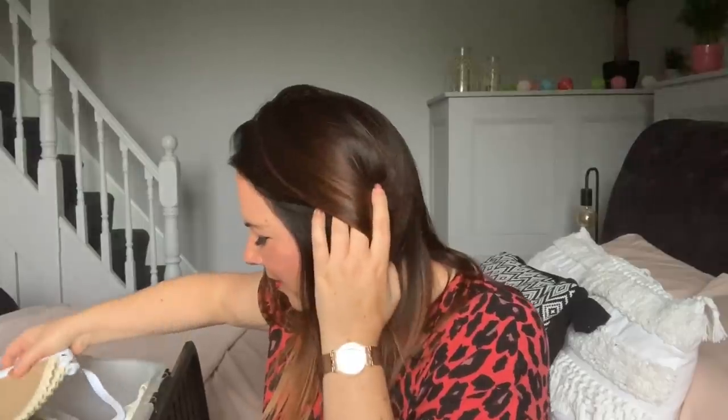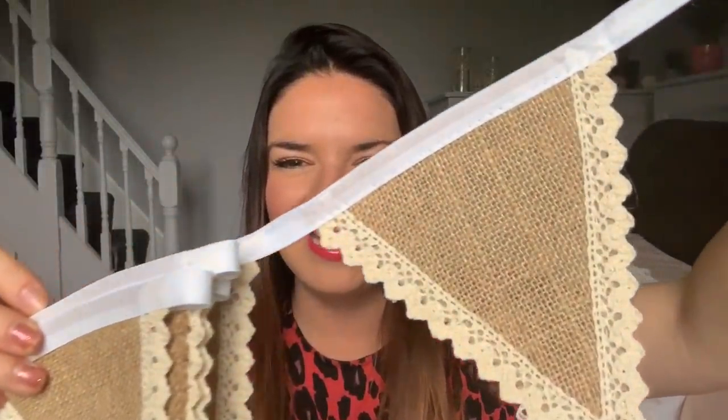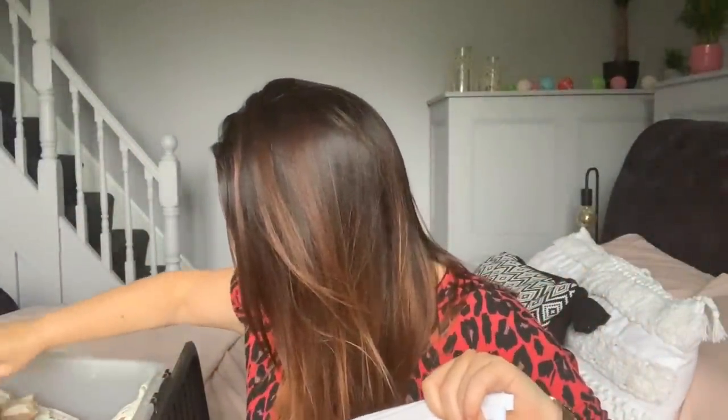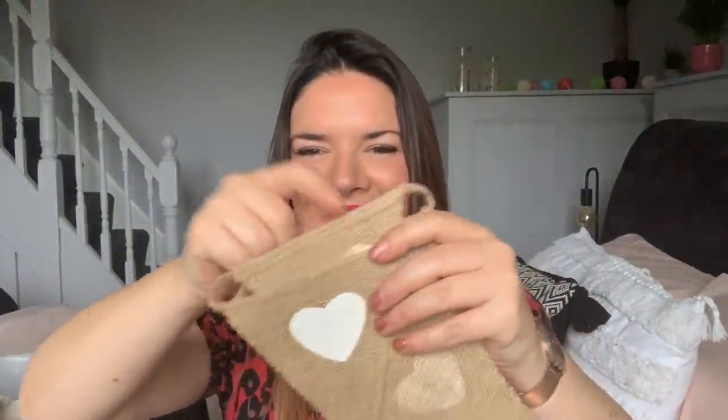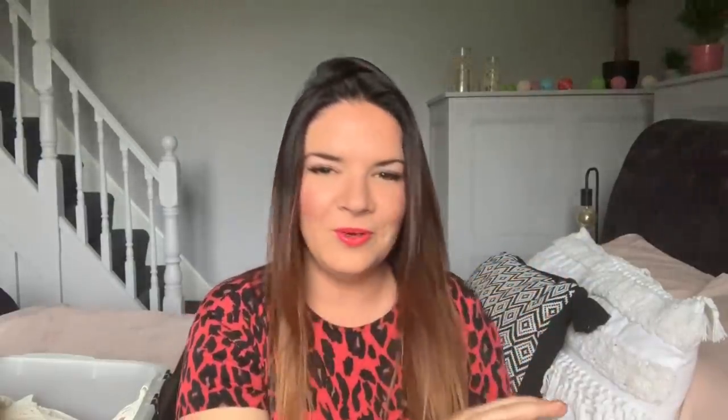The first thing from the box is this bunting — it says 'Just Married.' I've bought this a few times but I'm going to put it back to back or dot it about. Oh, and this bunting is so gorgeous — look how cute it is! I'm not sure if it's handmade or bought, but it's more bunting to put around the garden. It's hessian with a bit of cream lace and white detail on top. And oh, more bunting — oh it's so cute! Little heart bunting with some lace details. All of that together will look lovely.